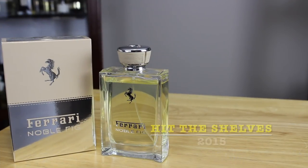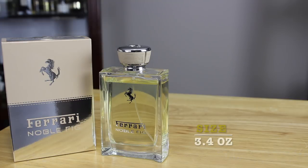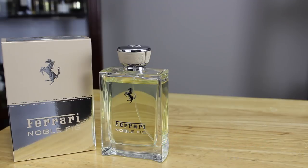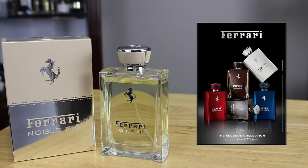Noble Fig hit the shelves in 2015. Bottle size is what you see right there — the 3.4 ounce bottle. Concentration is eau de toilette. Noble Fig is of course part of the Essence line from Ferrari.